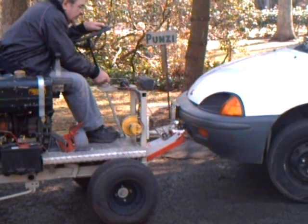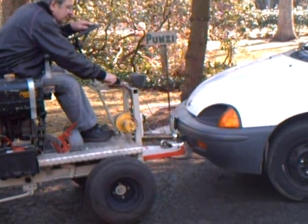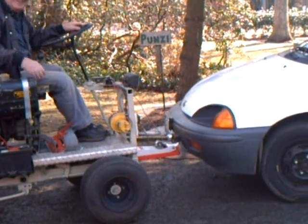Ha ha ha ha! This is the Punzonator, lifting the original Smart Car.